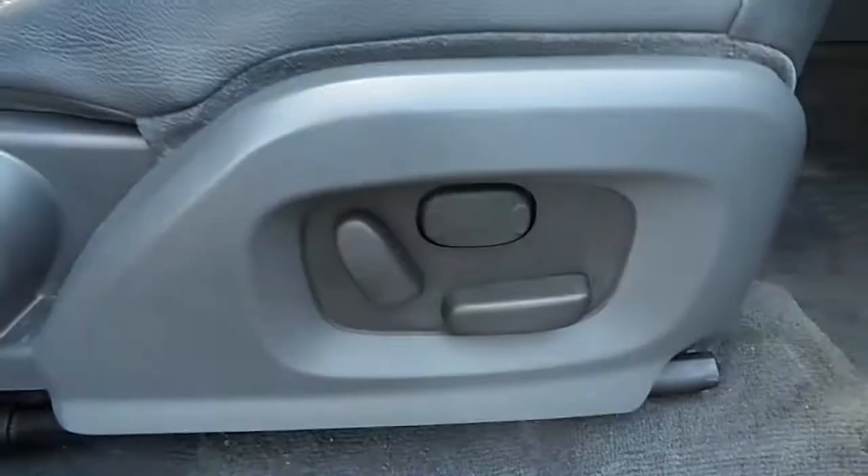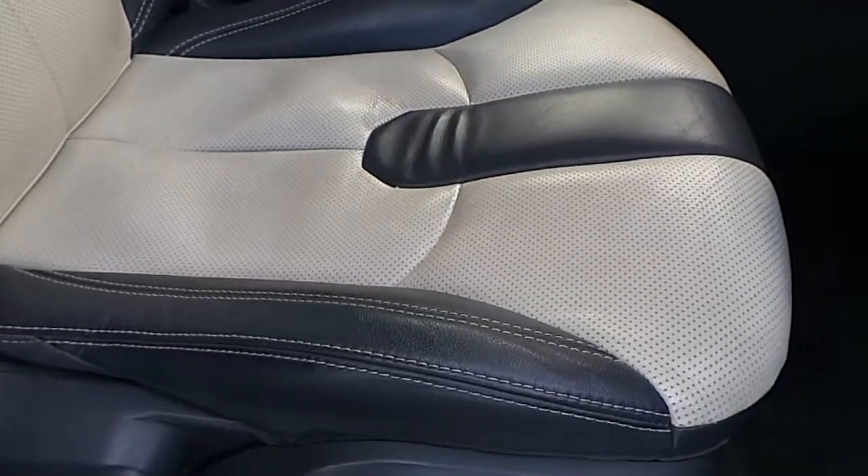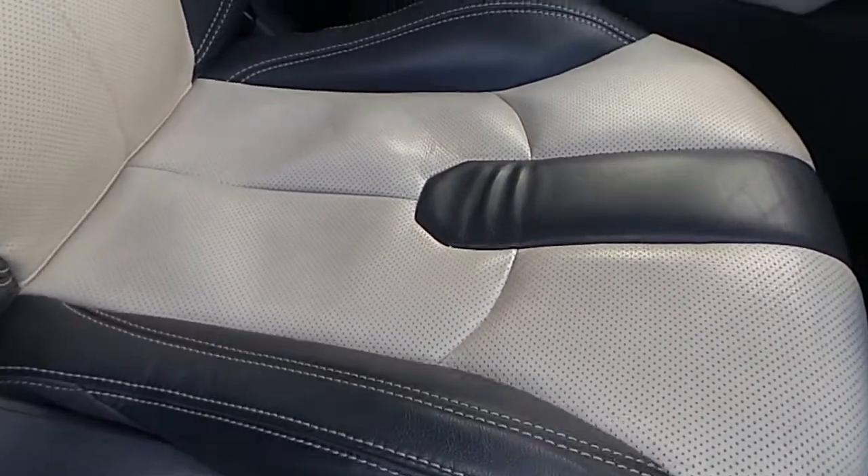Now if we have a look inside — we have electrically adjustable seats with lumbar support. The seats are finished off in a two-tone cream and black leather upholstery.